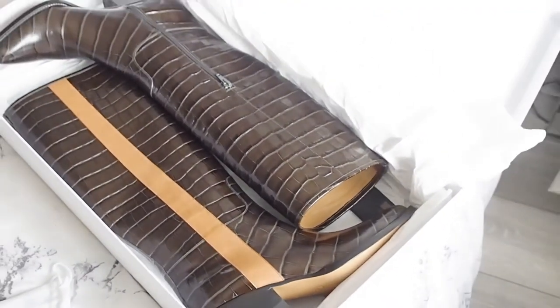I bought these from a Depop shop called Luxoretto or something like that — I'll leave it linked down below. They sell quite a few different designer items, whether second hand or new. These look as if they're brand new — well, they are brand new because they've never been worn. I imagine they've been tried on but never worn. I'm really really happy with these. I bought them in a UK size 7 which is a European size 40.